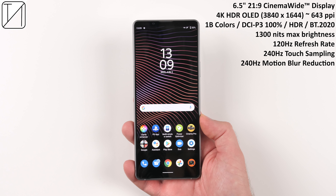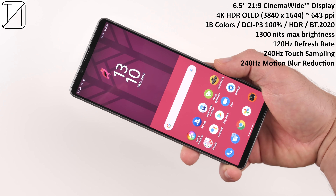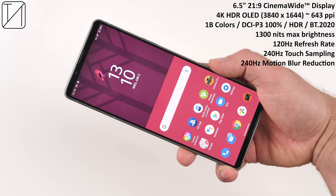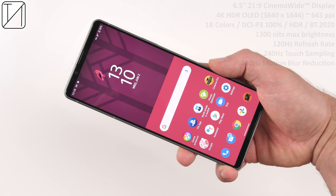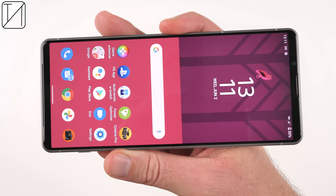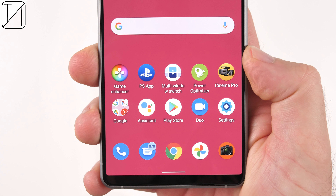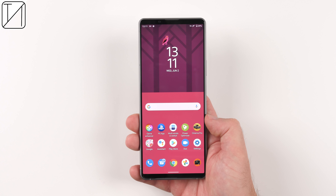Software is all well and great, but what about the display? We are treated to a 6.5-inch 21x9 cinema-wide display. It is 4K HDR OLED with a PPI of 643, one billion colors, a DCI-P3 rating of 100%, HDR10, and BT2020. We have 1,300 nits of max brightness, 120Hz refresh rate, 240Hz touch sampling rate, and 240Hz motion blur reduction. This is probably the highest spec display I have ever seen in a smartphone to date.